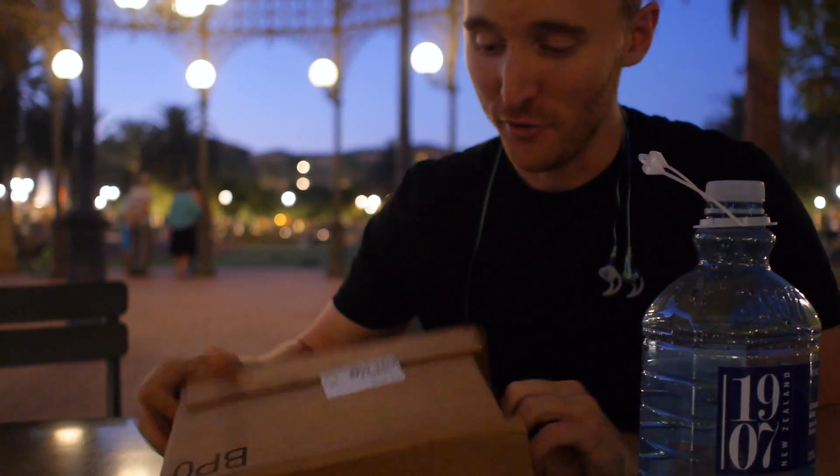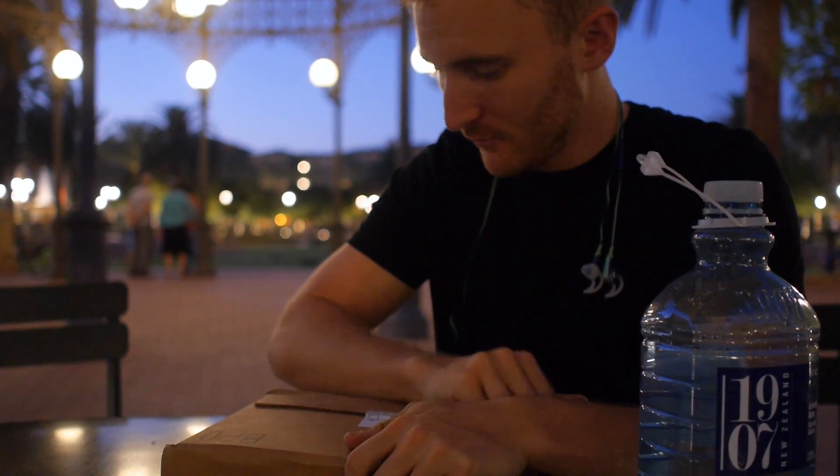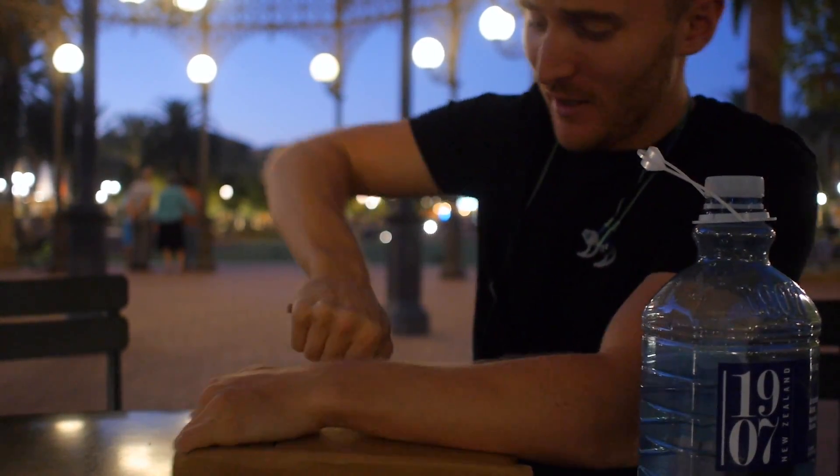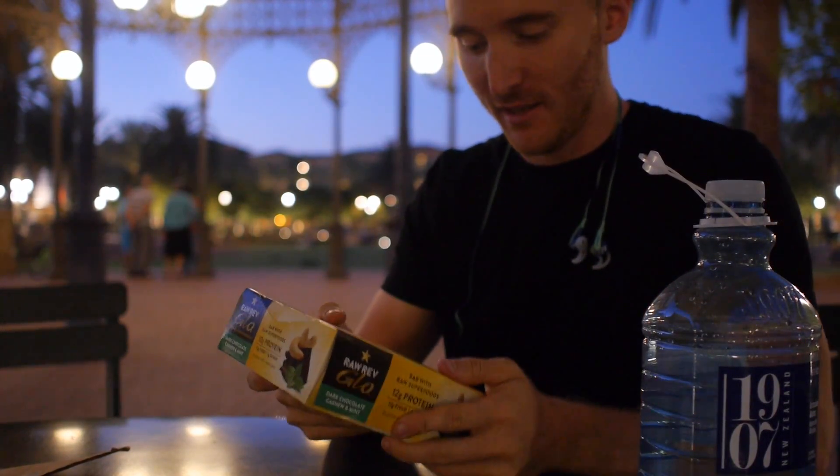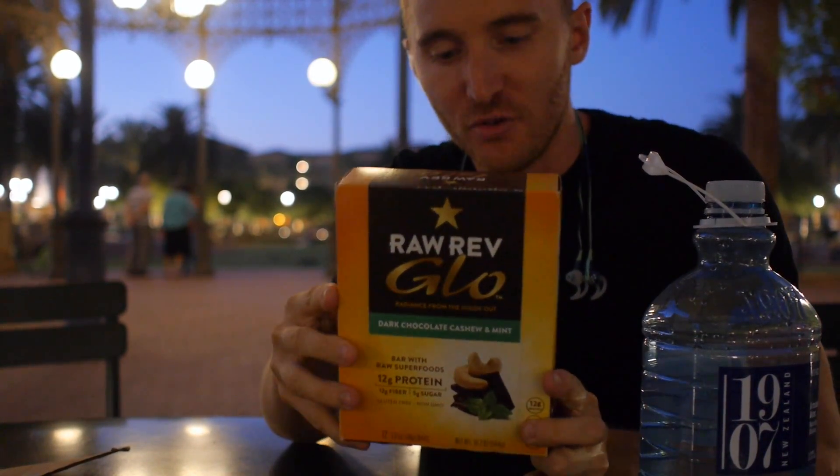I just got something in the mail I really want to show you guys. Let's check it out. I'm into health — I like good food that tastes good. And I've recently gotten very interested in these guys. These are Raw Rev nutrition bars. They're superfood bars. Let me give you an example.